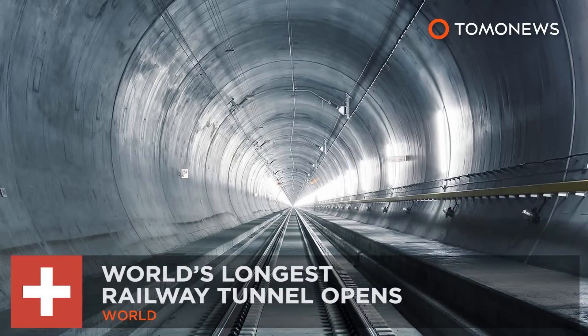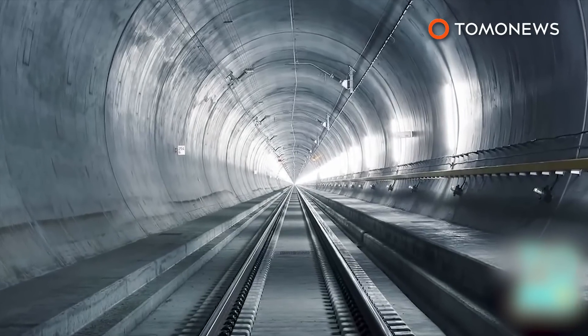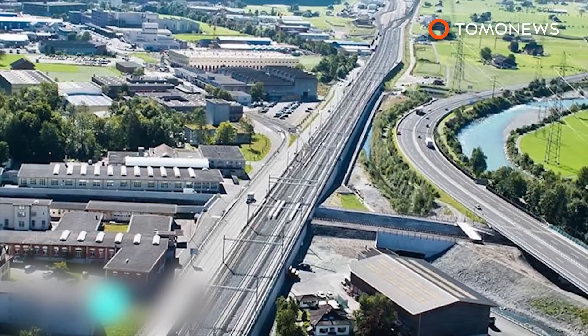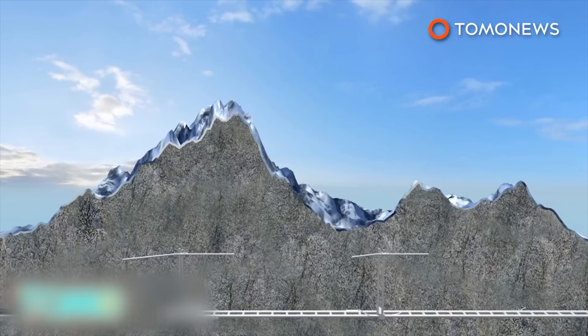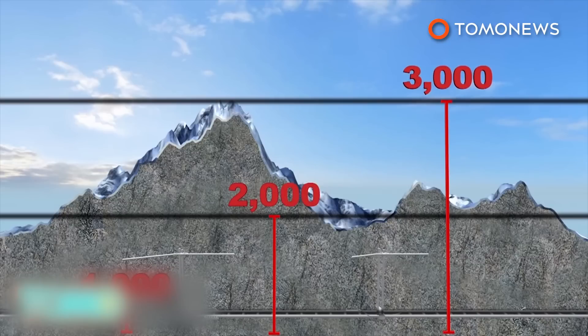The world's longest and most expensive railway tunnel, the Gotthard Base Tunnel, opened in Switzerland. The tunnel originates in Ersfeld in Switzerland's Uri Canton and ends in Valdio in the canton of Tessin. It sits 2.3 kilometers under the Alps, making it the deepest railway tunnel in the world.